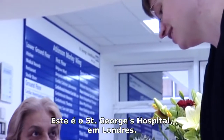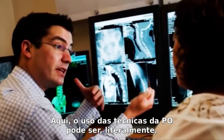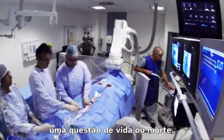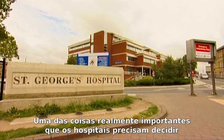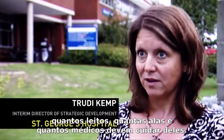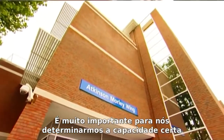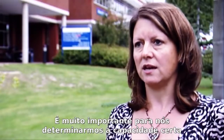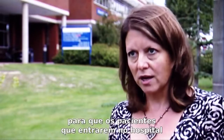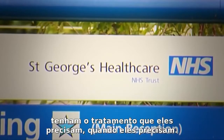This is St George's Hospital in London. Here, using OR techniques can literally be the difference between life and death. One of the really big things that hospitals have to think about is how long patients stay, and therefore how many beds, wards, and doctors you have to look after them. It's really important for us to get the right capacity for the patients who are going to come through the door so that we can give them the treatment they need when they need it.